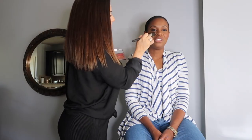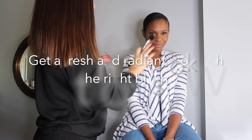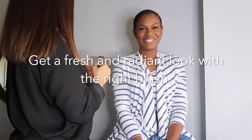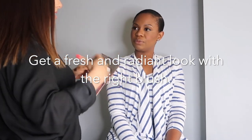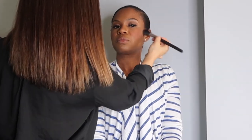With blush, I like to do something with a little shimmer. I've matted everything out all over, but this brings the skin back to look really fresh and radiant. Cream blushes can read a little more oily as the day goes on. Glossier has a really nice one — the Cloud Paint. But I'm just using a Becca blush right now.